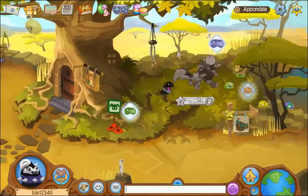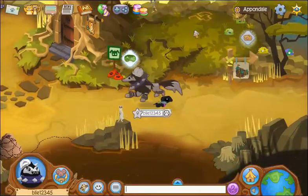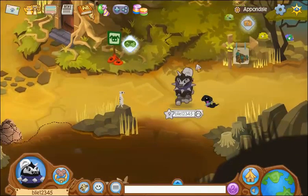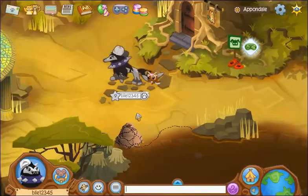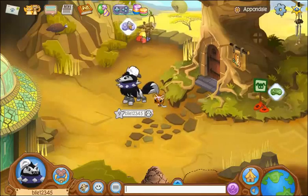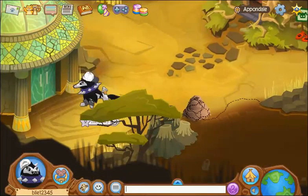And also there's a game here. That one, which is not currently available, called Pest Control. And Disc Toss. And Fruit Slinger, which is also not available right now.